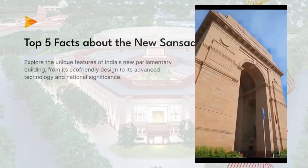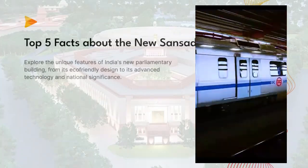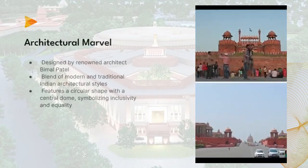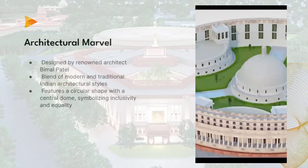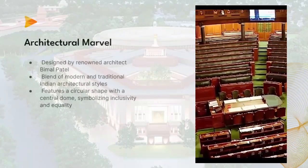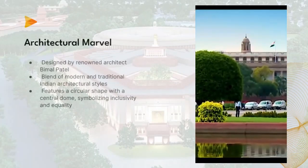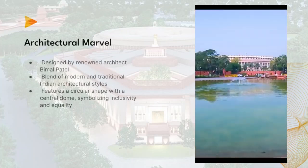Namaste friends, we are the Stranger Group. One: Architectural Marvel. The new Sansad Bhavan of India is an architectural marvel designed by renowned architect Bimal Patel. It is a blend of modern and traditional Indian architectural styles, reflecting the country's rich heritage and democratic values. The building's unique design features a circular shape with a central dome, symbolizing inclusivity and equality.